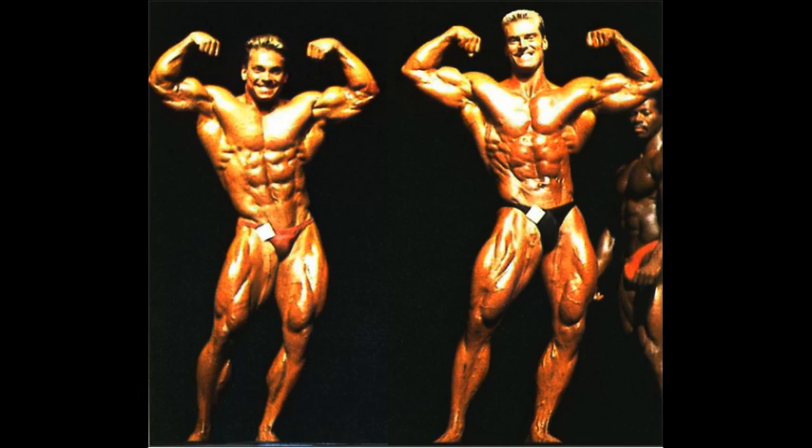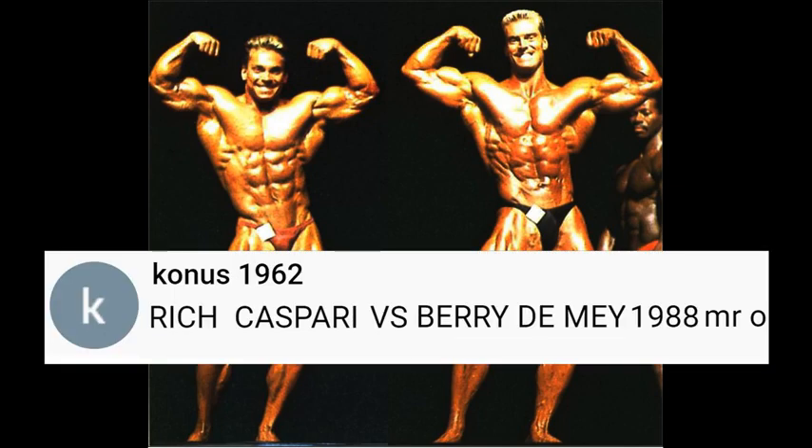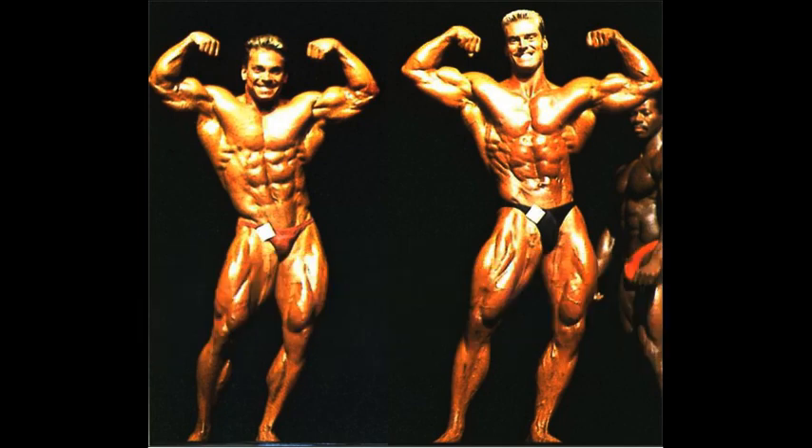Welcome to your fourth and final fan-requested Friday matchup of the week: Rich Gaspari vs. Berry De Mey, 1988 Mr. Olympia. Rich Gaspari placed second here to Lee Haney, and Berry De Mey placed third, just underneath Rich Gaspari. A lot of people say Berry De Mey was much better than Rich Gaspari. The pictures are very few and far between of this event, so a picture comparison was definitely impossible.